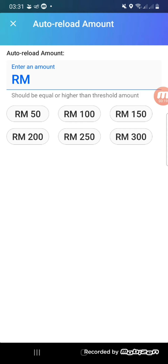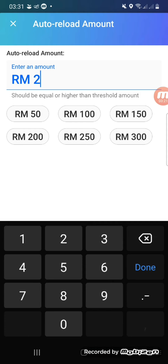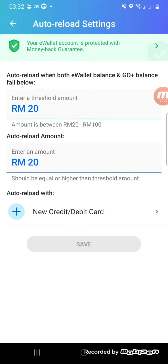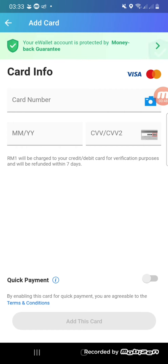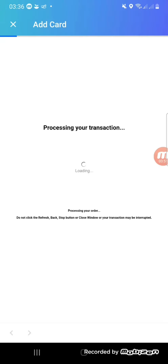No need to worry if you miss this, as there will be new promotions going on soon. The threshold amount is when the amount of money inside your Touch and Go or Go Plus is less than that amount, and then it will auto reload from your card.